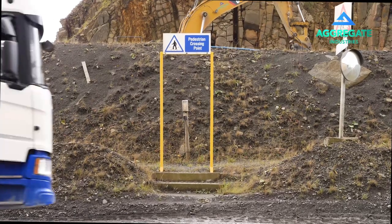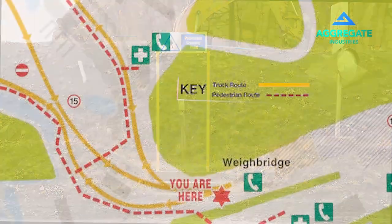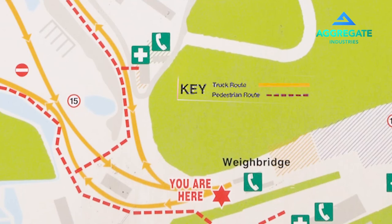Please be sure to use the walkways at all times. If you are driving on the quarry site, light vehicle routes are highlighted with a solid yellow line on our site map.